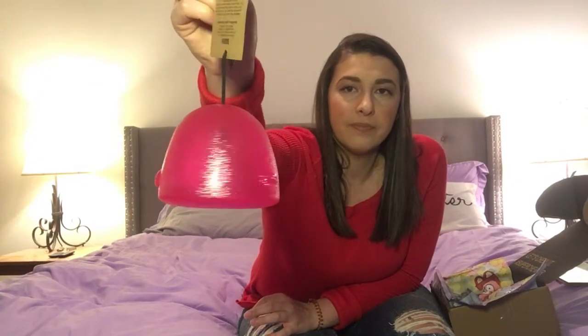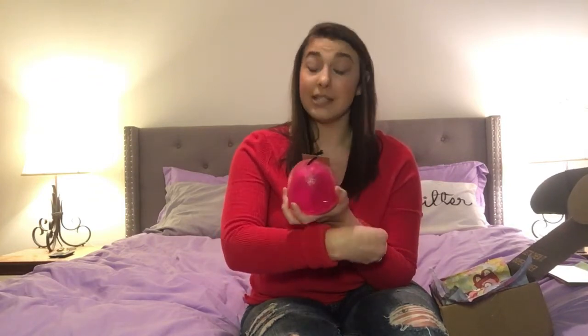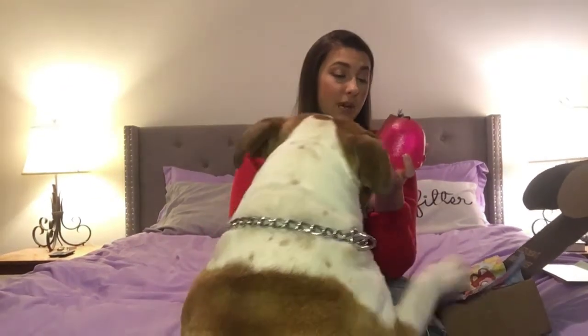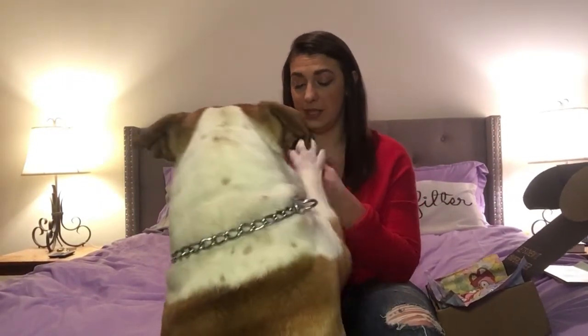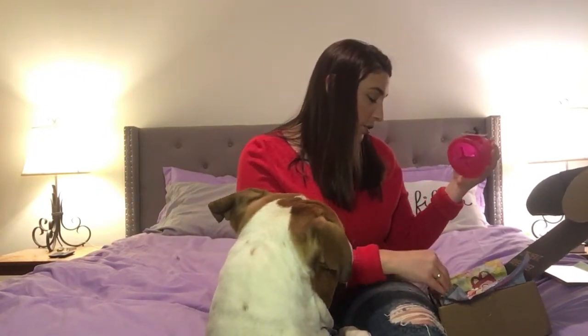The second toy is a gumdrop — how cute is that, fitting the Candy Shop theme. It has openings on the bottom so you can stick treats in there and they can try to get them out, which keeps them occupied longer. This is the Treats and Sweets Gumdrop Treat Dispensing toy, and it's dishwasher safe — I've never seen that on a toy before.